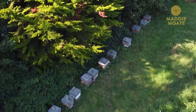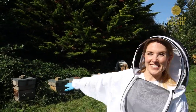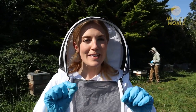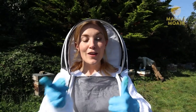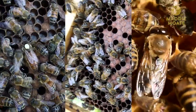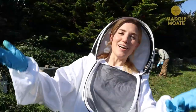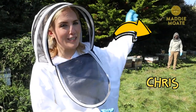Nowadays, most honeybees are kept in beehives just like these ones. If we open a hive up, we'll find that not all honeybees are the same. Inside a colony there are three different types or castes of bees: the queen bee, the worker bees and the drone bees. This is Chris from Black Bee Honey, who looks after these wonderful hives.